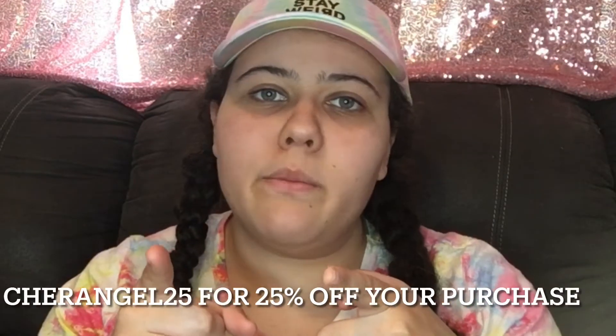Hey guys, it's Sheridan. Welcome, or welcome back, to my channel. In today's video I have a Camp Colossus skirt haul. I ordered three skirts from Camp Colossus. They were nice enough to give me a coupon code for you guys to use — the coupon code is shareangel25 for 25% off.